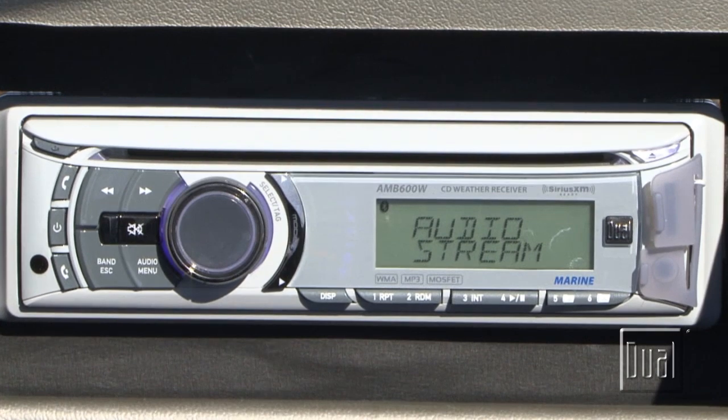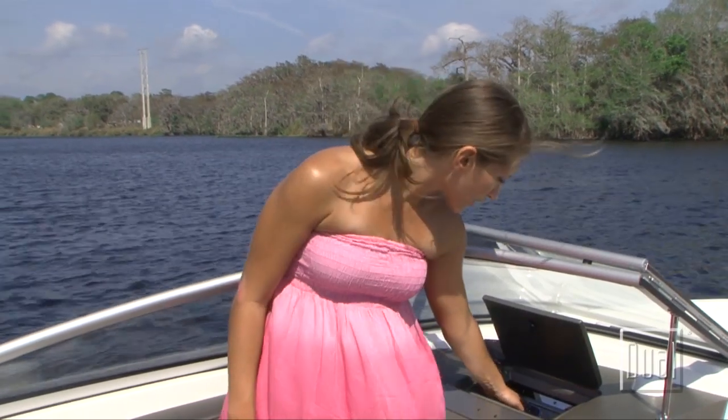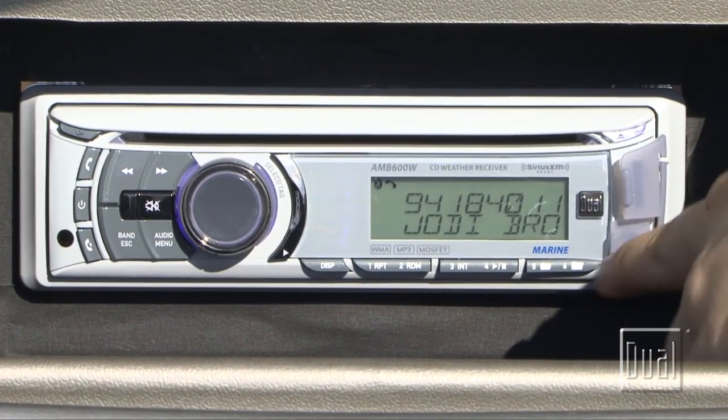While your device is safely hidden, you can stream your music wirelessly to the receiver. And with the Bluetooth hands-free feature, you can place and receive calls without risking your phone getting lost at sea. You can even see caller ID. And you can also use your phone remotely to navigate music files from the boat.